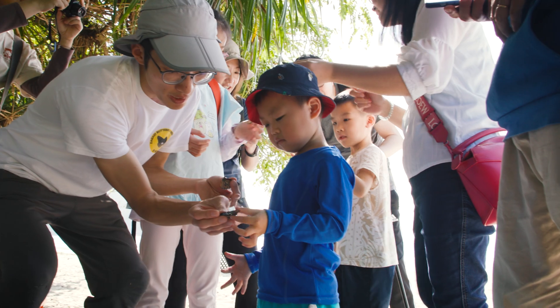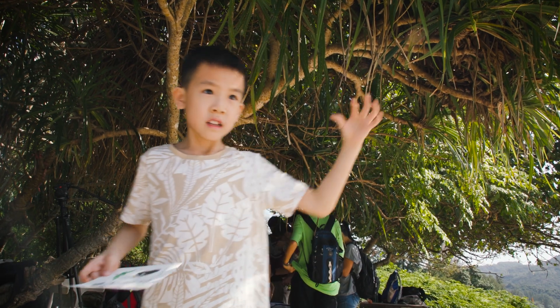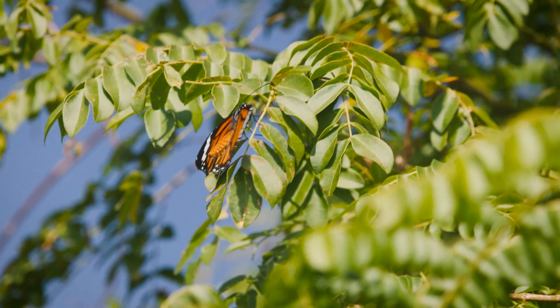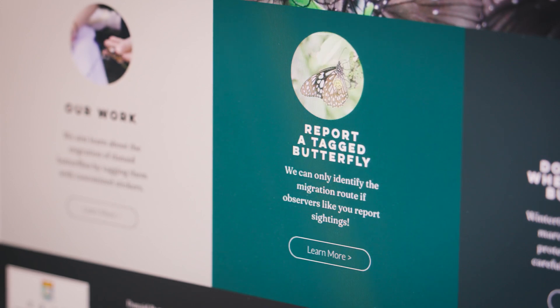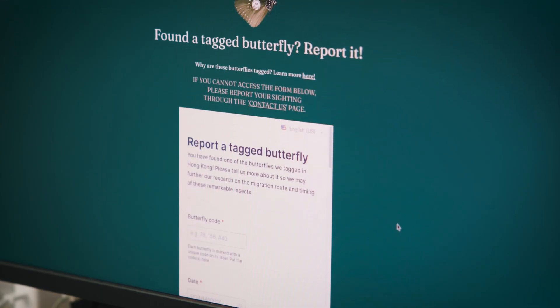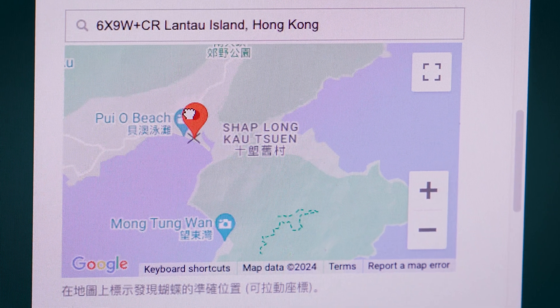Having public participation in this project is very important because we need citizen scientists to help report the sightings of tagged butterflies over Hong Kong. What we're asking individuals to do is to go to our website and upload a photo through a specified submission form that provides the location using a Google map of where they've taken the photo or where they are at the time of reporting.